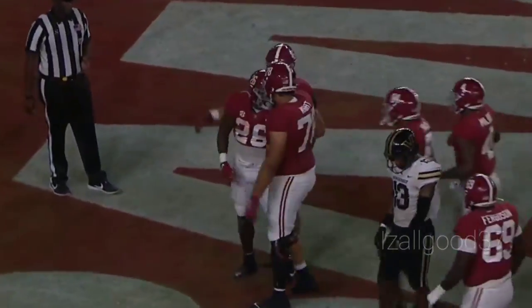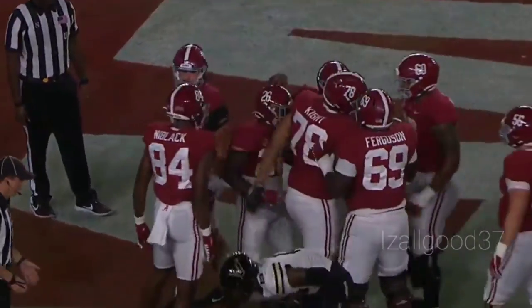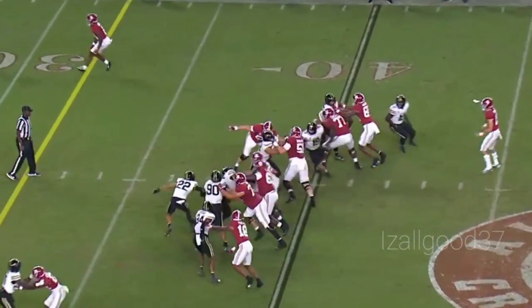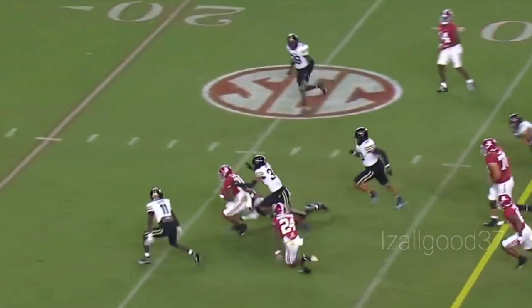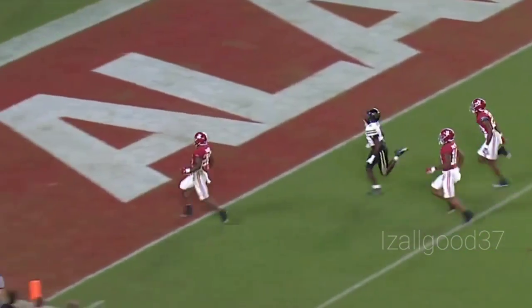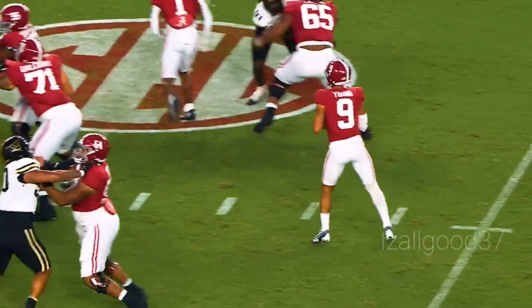Jemarion Miller, the freshman from Tyler, Texas. The last snap we'll see — handoff goes to Miller, pushes forward, 30, still on his feet, 20, 15, 10, 5. What a run — Jemarion Miller. Touchdown, Alabama!